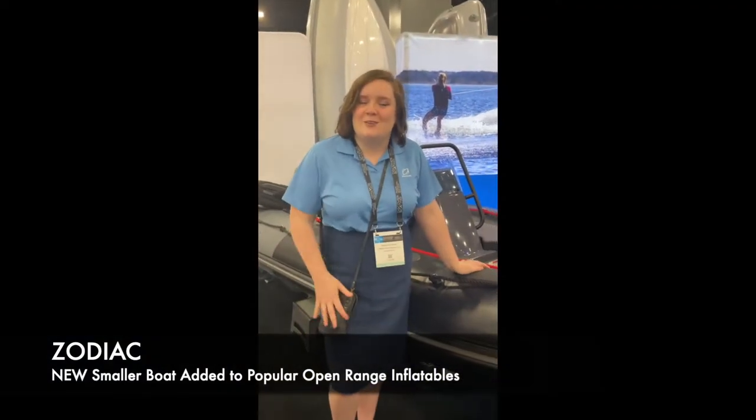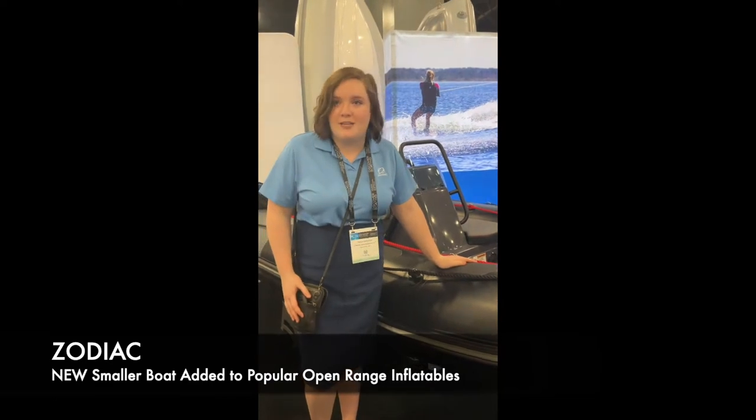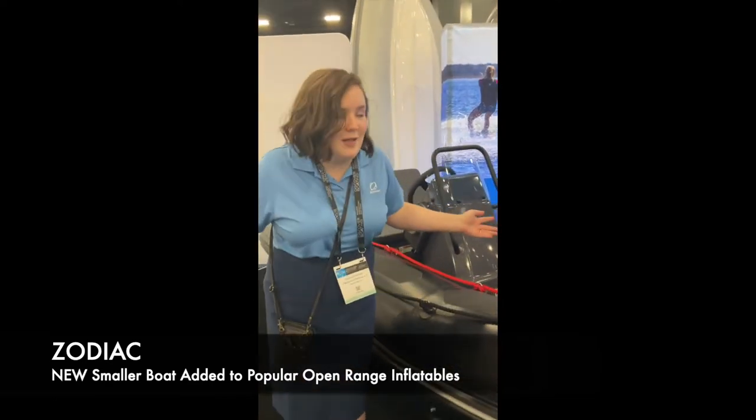I'm Sophia with Zodiac Nautic. This is our Open 3.4 — it's a new expansion on our open range, bringing a smaller boat to our very well-loved open range.